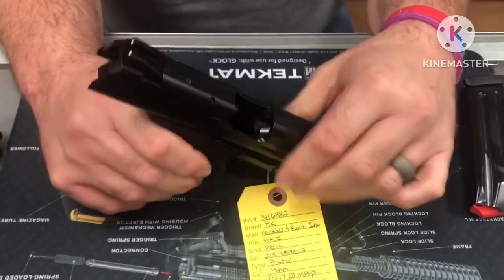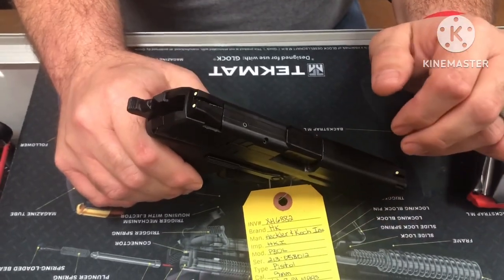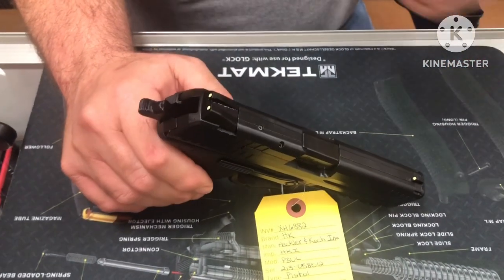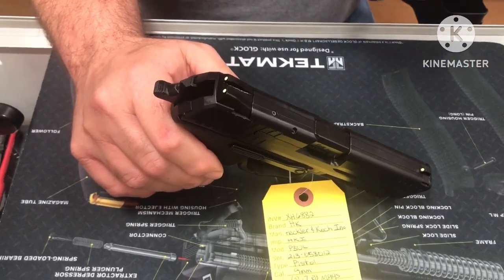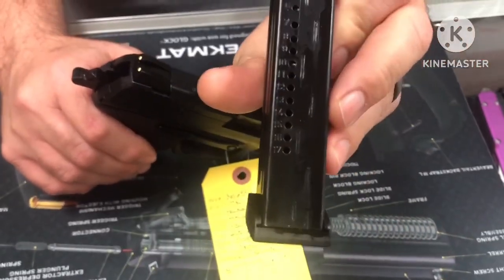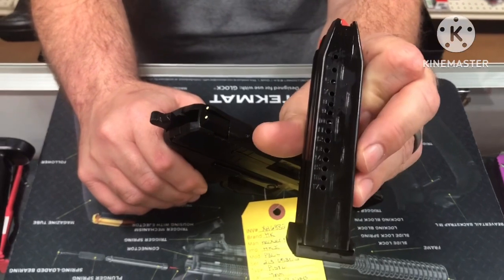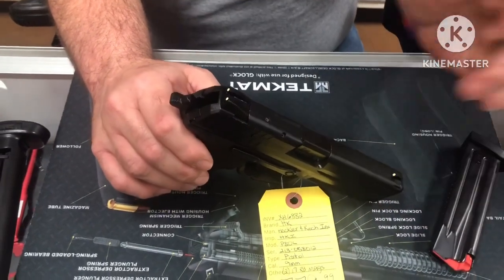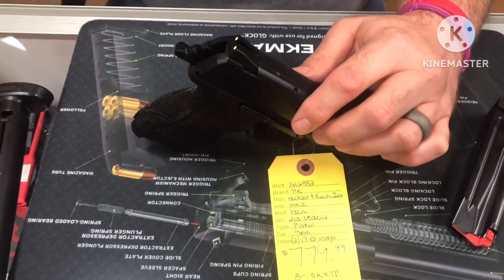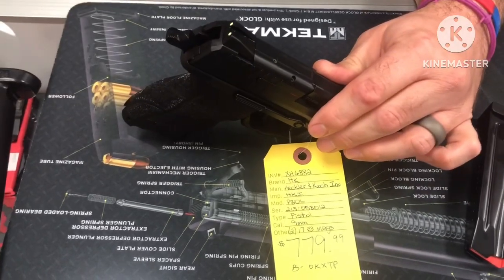This particular one is 9mm. It comes in 9mm or .40 Smith & Wesson. The capacity for the 9mm — it said 15 online, but this is actually a 17-round magazine. And I imagine you get about 13 to 15 rounds with the .40 — it says 13 online, but maybe you get a couple more, so perhaps around 15.